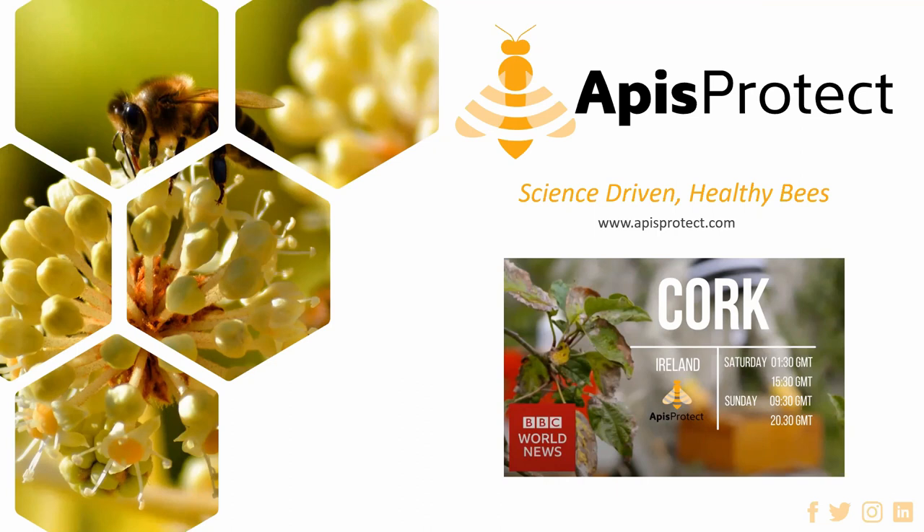First question: you have sensors going with the bees doing almond pollination in America. Has the data given any indication that almonds are damaging to the bees?